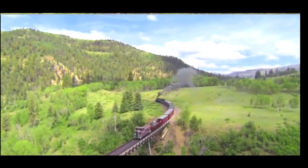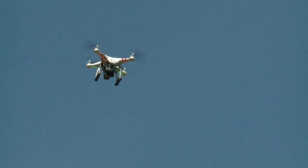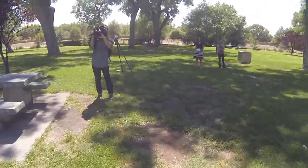But right now, Fitch is not allowed to sell any of his video taken from the drone. The FAA doesn't allow drones to be used for commercial use, and it's looking at how to address safety and privacy issues.